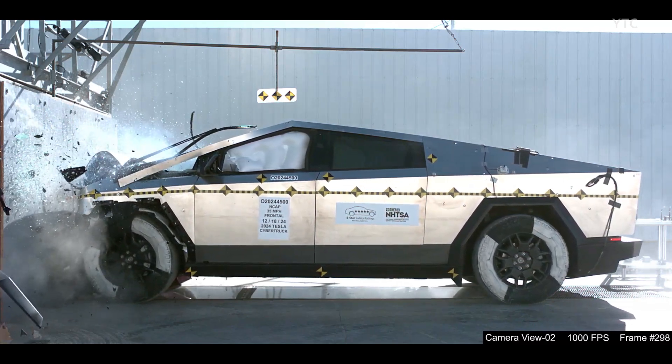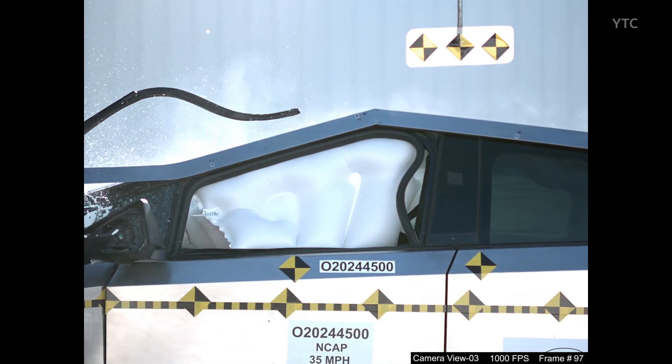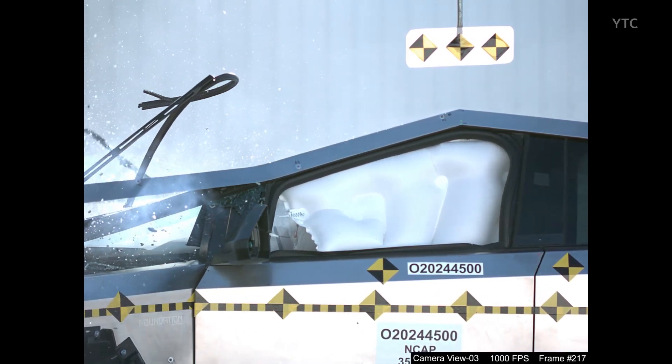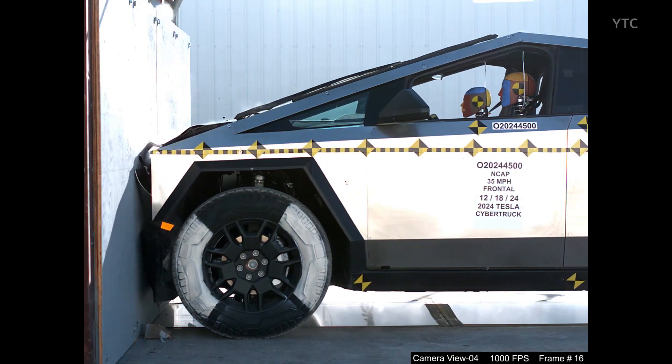Inside the truck, two dummies were used — a male in the driver's seat and a female in the passenger seat — simulating average passengers. Multiple cameras captured the impact. The windshield stayed intact, and the doors remained closed and functional after the crash.